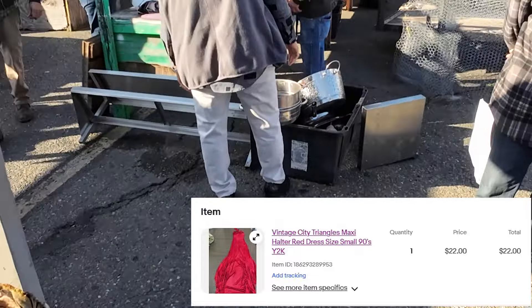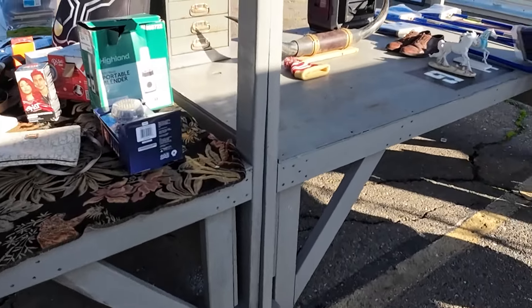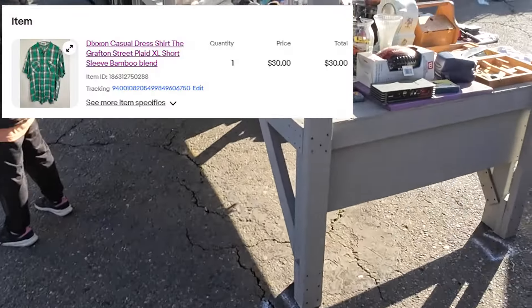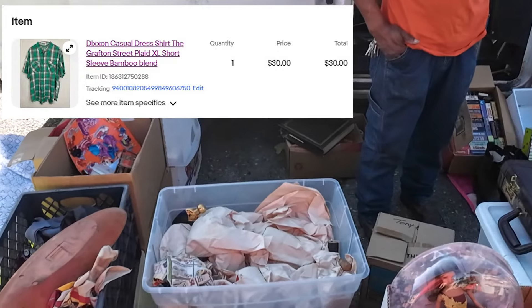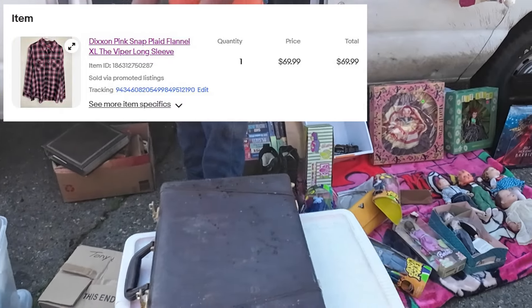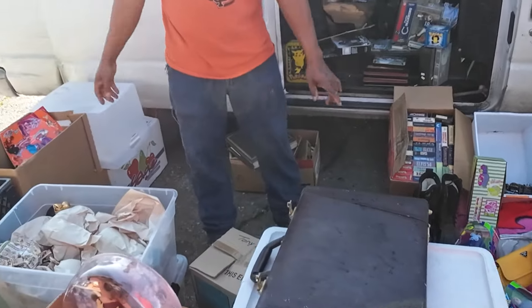Let's go over some what's-solds. I sold this Vintage City Triangles Maxi Halter Red Dress for $22 — it came out of a storage locker with a bunch of vintage dresses. This is the first to sell out of about 20. Don't sleep on the Dixon brand — I have a video about it. I sold a bamboo shirt for $30. But if you're in the Sacramento area, totally sleep on it and let me pick them up. This Dixon pink snap plaid flannel, the Viper, sold for $70 — like a brand new full price from the manufacturer. They're all limited edition flannels with high desirability.